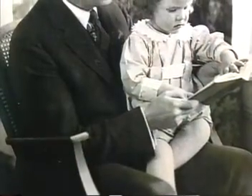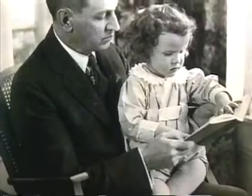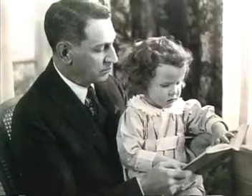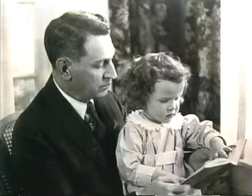Mr. Boyd was born in Appleton, Wisconsin in 1871 and died in 1952. He was 50 years old when his only child, Martha, was born, shown here in 1924 at age 3. He is survived by two grandchildren and several great-grandchildren.